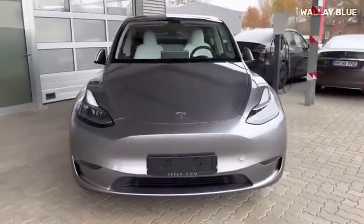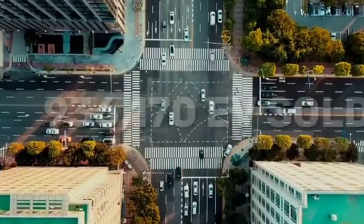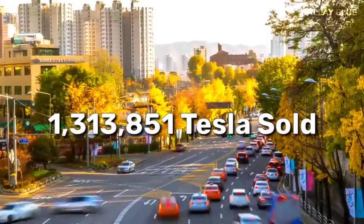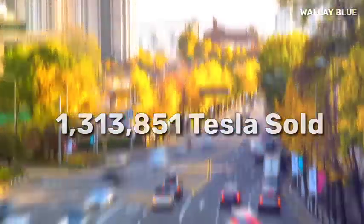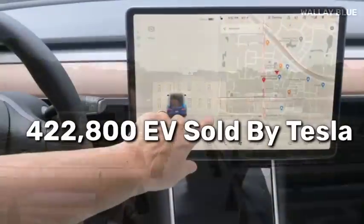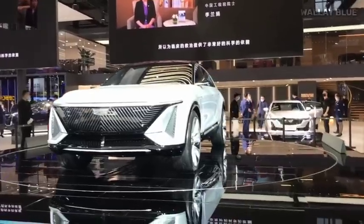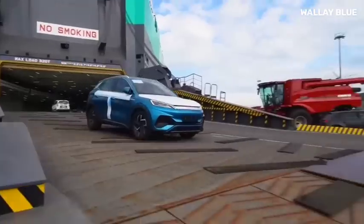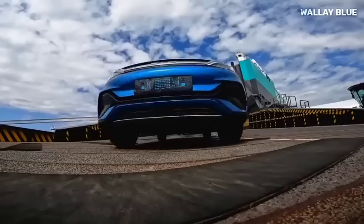Tesla has been leading the EV industry in terms of sales, with over 936,170 cars sold in 2021. In 2022, the sales spiked to 1,313,851 Tesla EVs sold, and in the first quarter of 2023, over 422,800 Tesla EVs have been delivered to customers worldwide. While Tesla was driving revenue from sales, other EV makers and BYD were also planning on how to take leadership in the EV market. That was when BYD strolled in with the ultimate plan of the $11,000 Seagull EV.